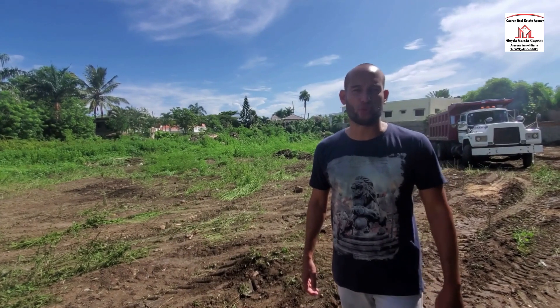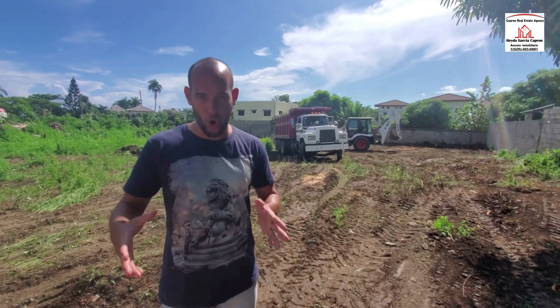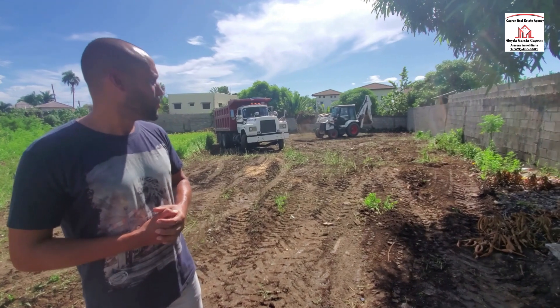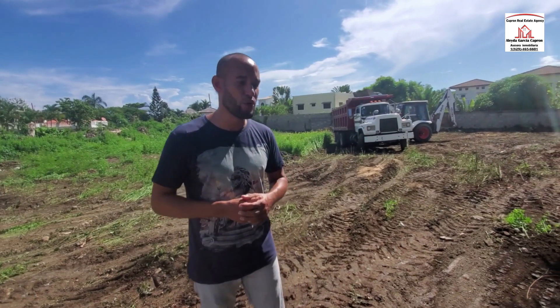We're here at another project going on here in Toriota, Puerto Plata, Dominican Republic. I'm here with my best friend Leo, who is a developer building four houses on this lot. He's going to explain in all details what he's going to do and how much he's going to sell them for.